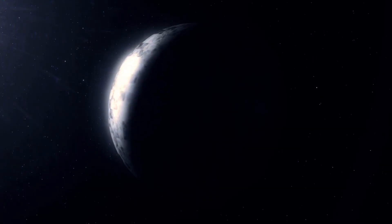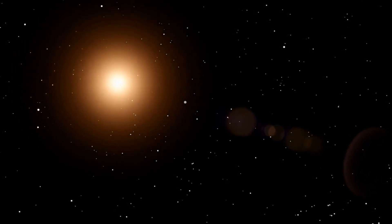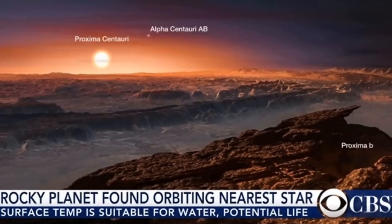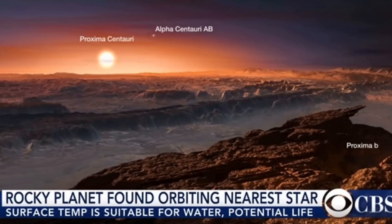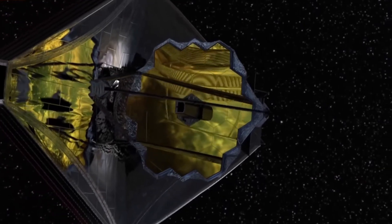For years, Proxima B was just a whisper in the dark — an Earth-like exoplanet orbiting the red dwarf Proxima Centauri, our closest stellar neighbor. Scientists speculated about water, about life, but it was all theoretical. Until now.